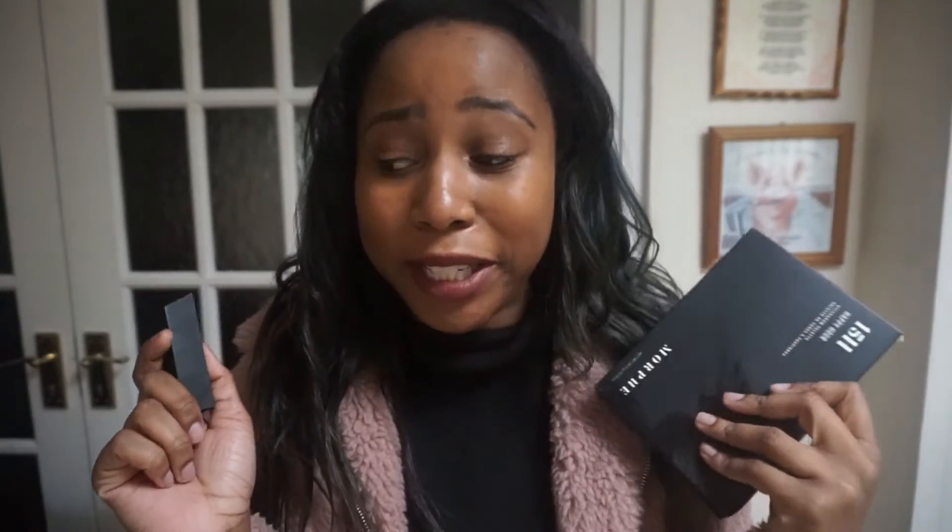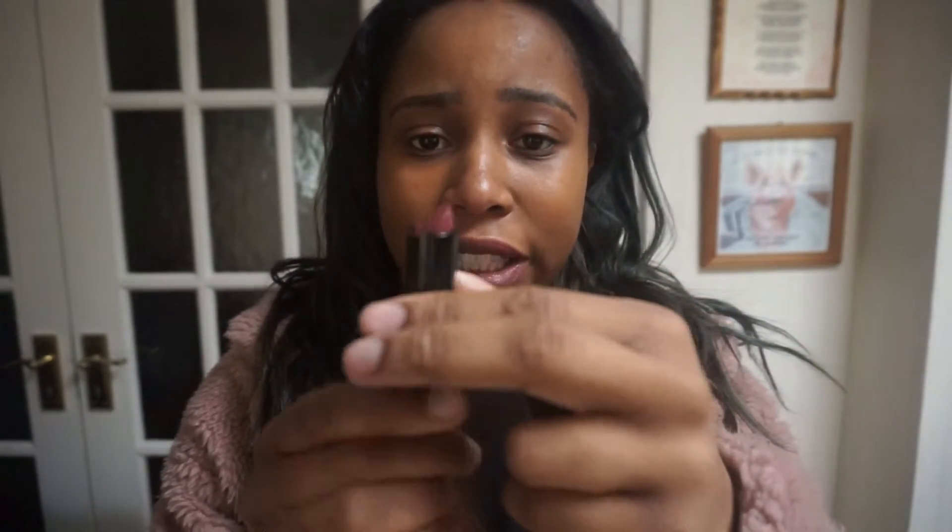I got a couple of things from Morphe. I'm so happy we have a Morphe in the UK now — I wish we had more American makeup brands as the price-to-quality ratio is so good, compared to expensive brands like Urban Decay. I got this lipstick that I'm wearing right now. The packaging is really cute with 'Morphe' on it. I've worn it twice already. It's such a nice color — kind of a pinky berry tone, which is what I always go for.